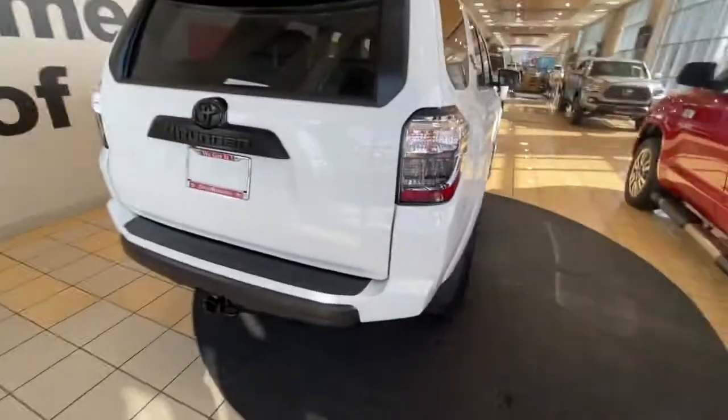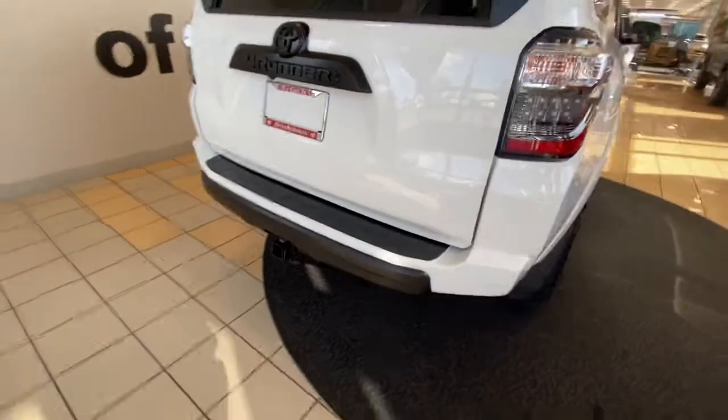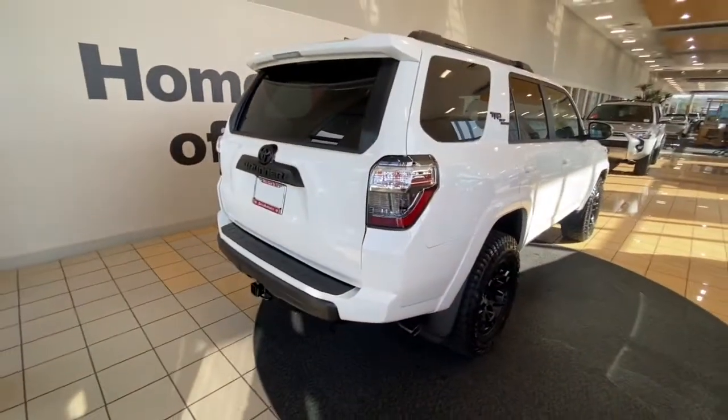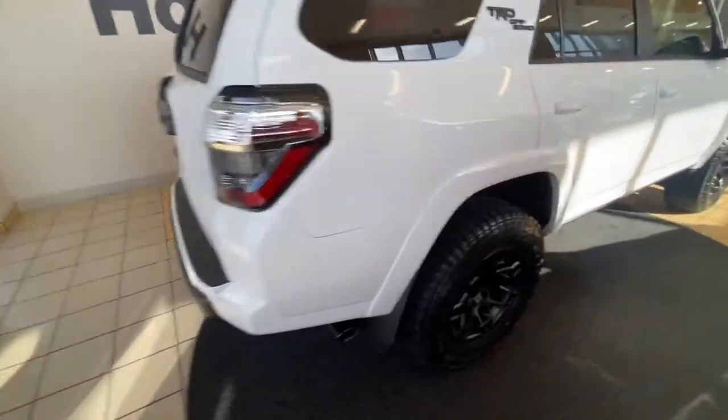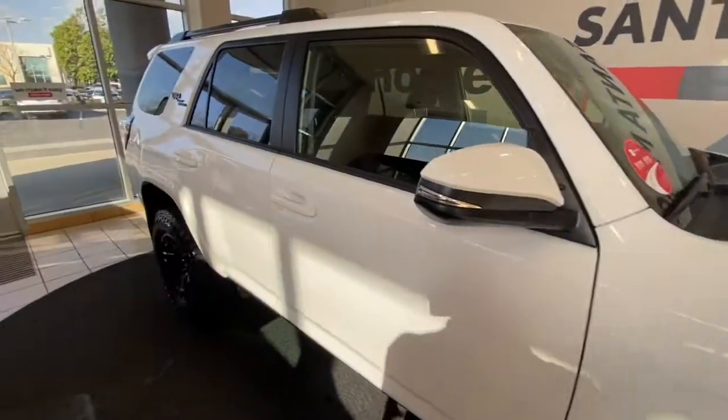As I come back to the back, still have the blackout package here, and this piece has been replaced with a black one instead of the normal silver. So more standard Pro features on this one, which is why the MSRP is a bit higher.